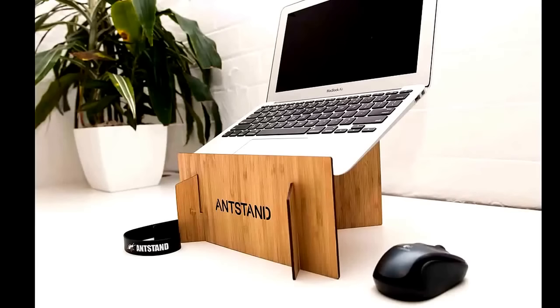Visit AntStand.com to get yours today. That's A-N-T-S-T-A-N-D dot com.